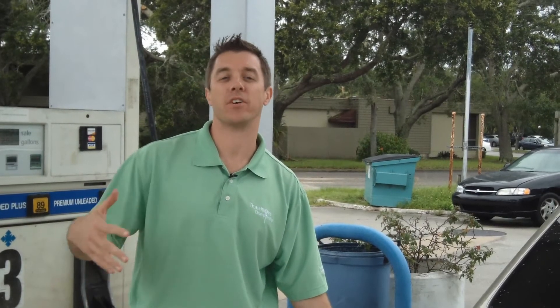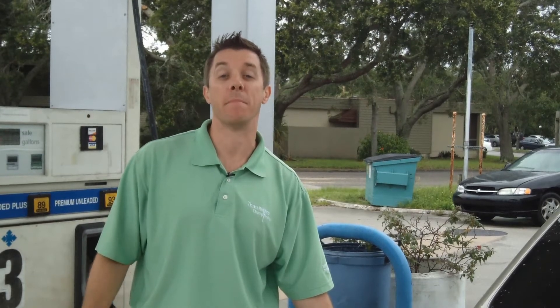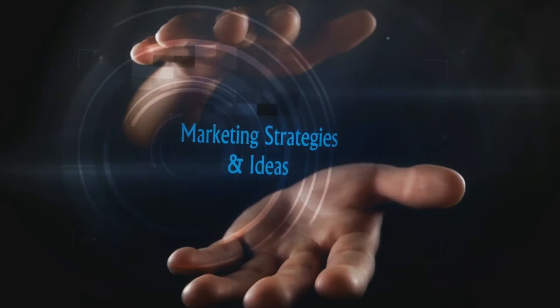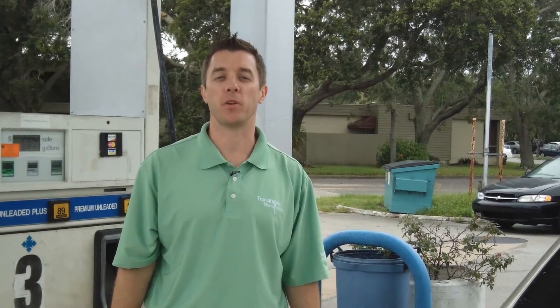Gas goes up this time of summer every year. Here's a quick way to save a few bucks when filling up your tank and maybe even get free gas too. Hi, I'm Brian Heckman here with a useful tip of the week.